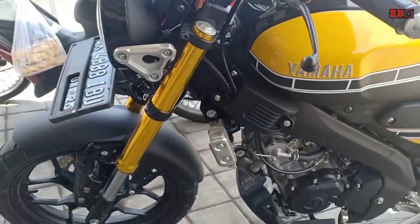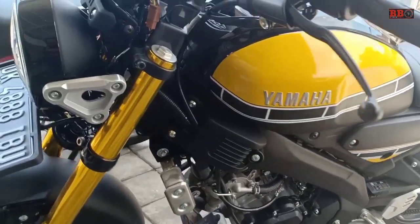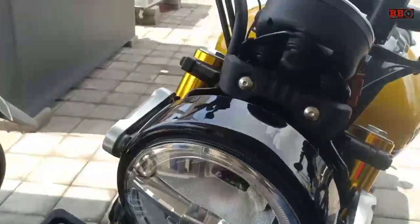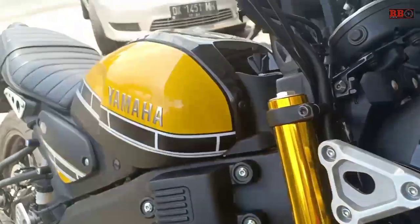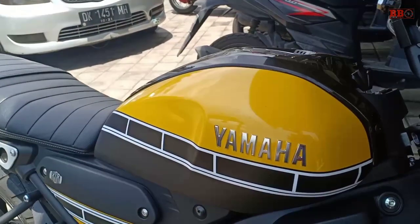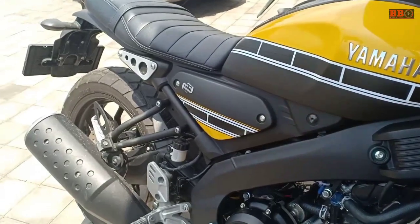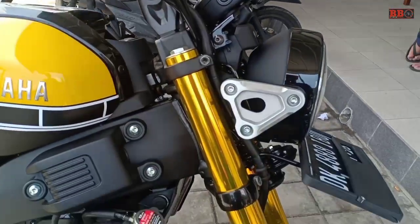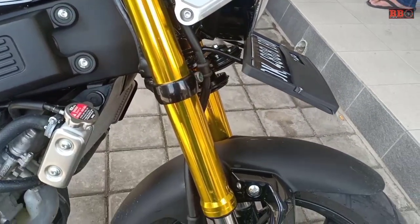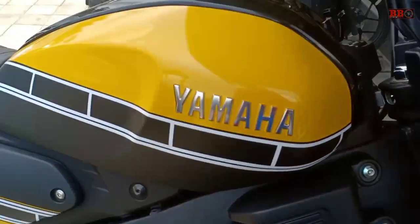Yesterday I already saw a video of this engine, and now I will try to test ride it. Because this engine is actually red, I use a decal like this so I can also use a stand modification from aftermarket, so it's a bit higher. So I will test ride.